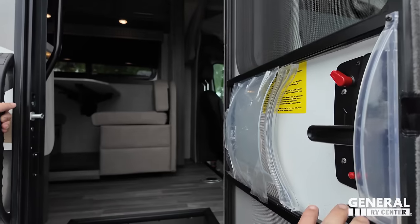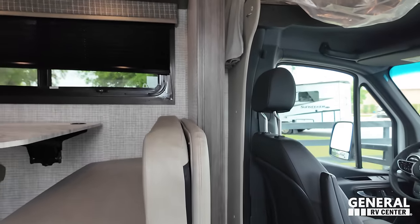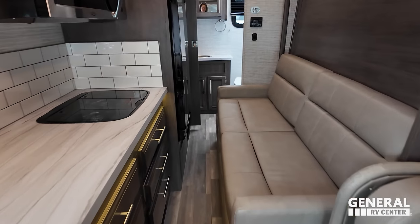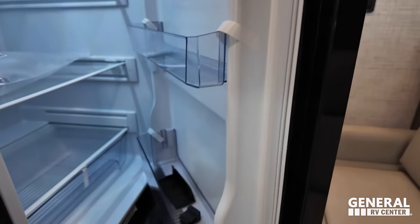Cargo carrying capacity is 1,007 pounds. There's a full wall slide here, so as you can see it's a pretty good walkway. It does get a little bit tight through here, though you can still open the fridge. And it has a rear bathroom.